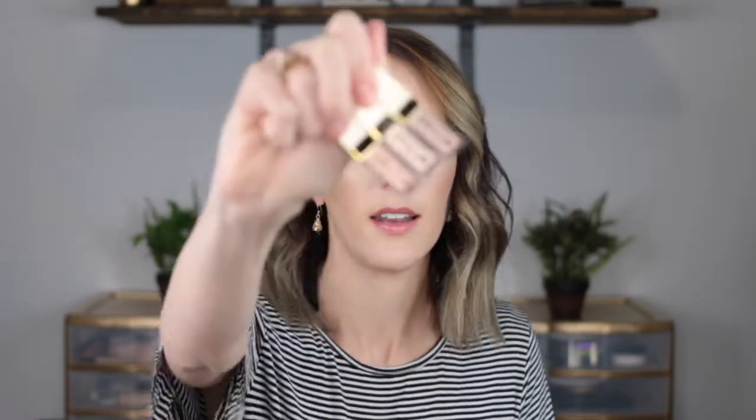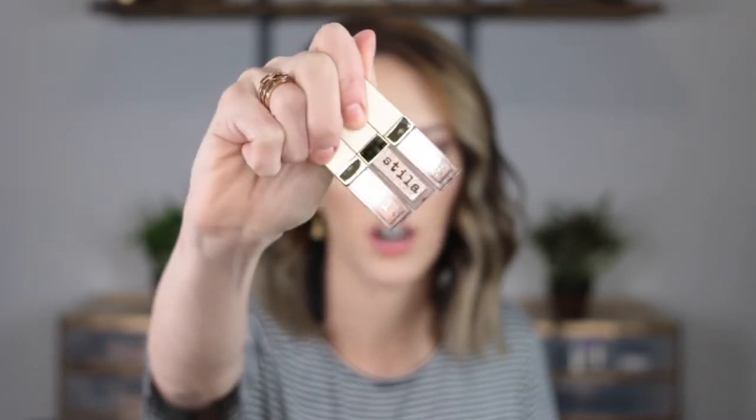I'm so excited about this — it's a Stila Glitter and Glow Liquid Eyeshadow Set. These are so raved about on Instagram, YouTube, everything, and I've been dying to try them out forever. The shades in here are Rose Gold, Kitten Karma, and Smoldering Satin. They look a little bit darker than they did online, but I think Kitten Karma was the one I want to try out the most, so I'll swatch that for you guys.